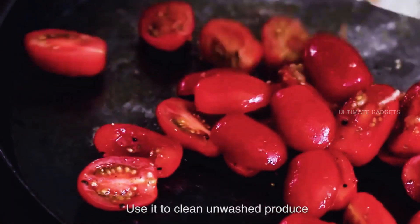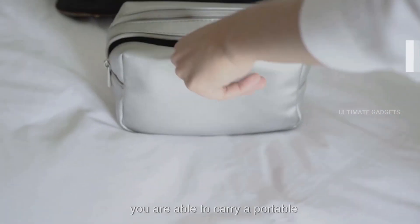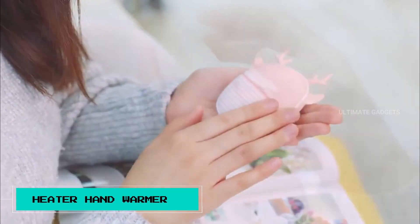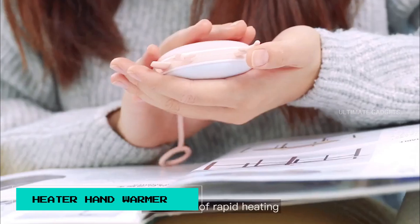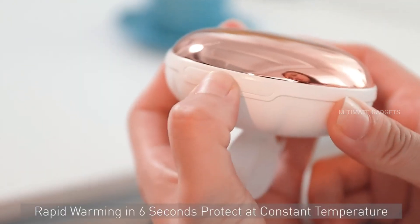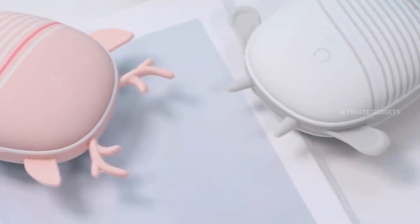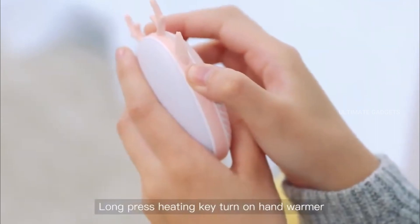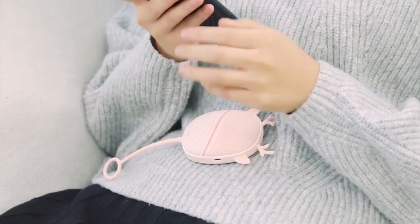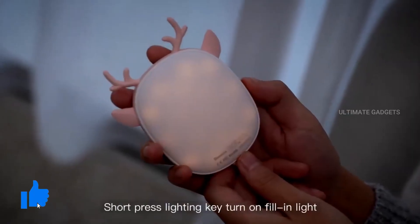Hand warmer. This is a pocket warmer. When you hold it with your fingers, it will generate heat so you will feel warm. It also functions as a night lamp. It's very thoughtful — if you feel a little chilly, this gadget will keep you warmer.